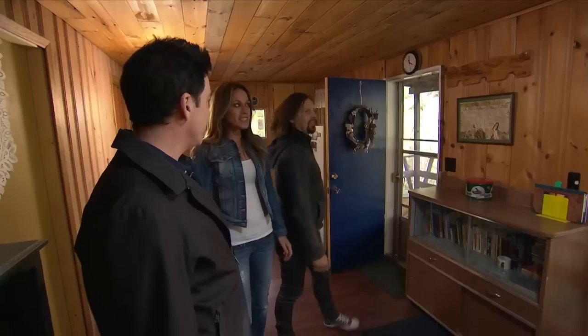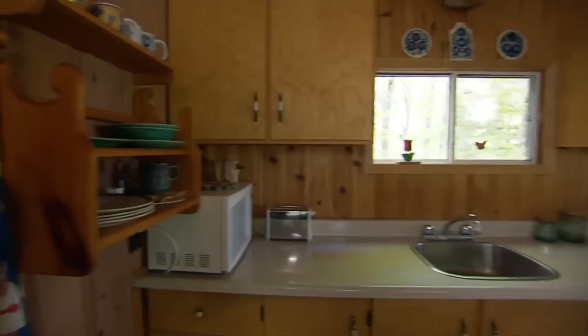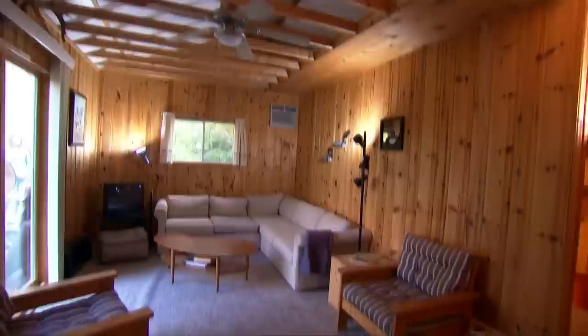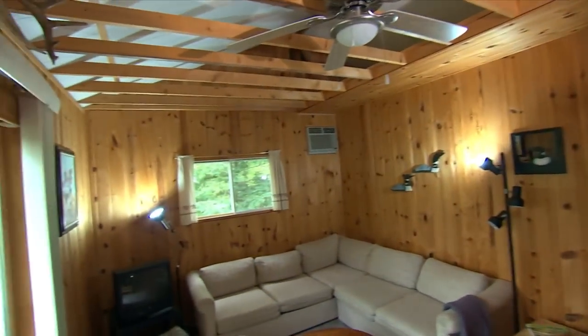Naughty Pine immediately impresses with its cottage wood feeling. Keith loves the knotty pine — it feels outdoorsy and comforting. The kitchen is a nice open concept with no walls to take down. The living room features exposed rafters, a walkout, and a wood stove. Even though it's still a bit small, the heightened ceiling makes it feel more spacious.